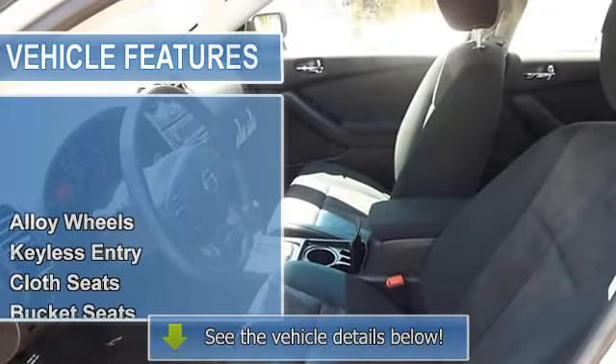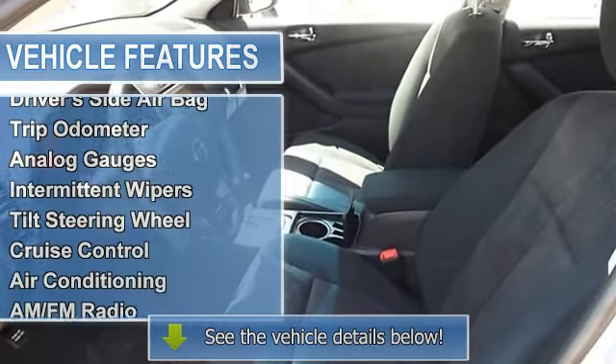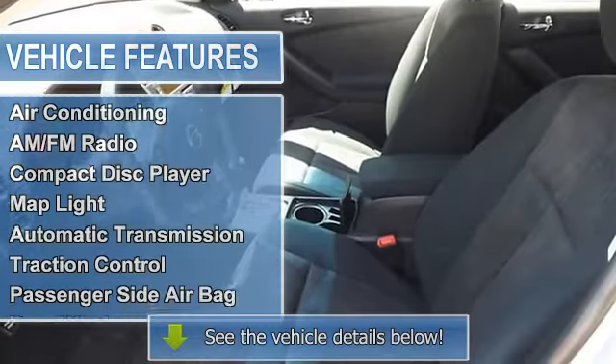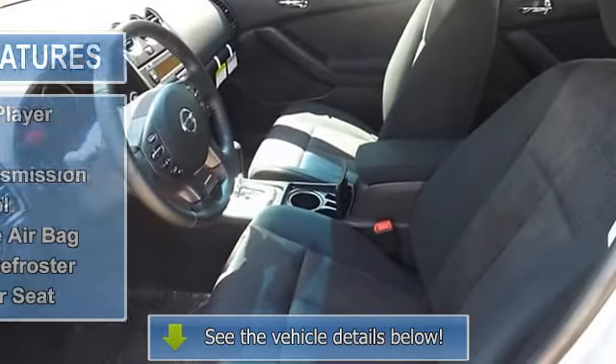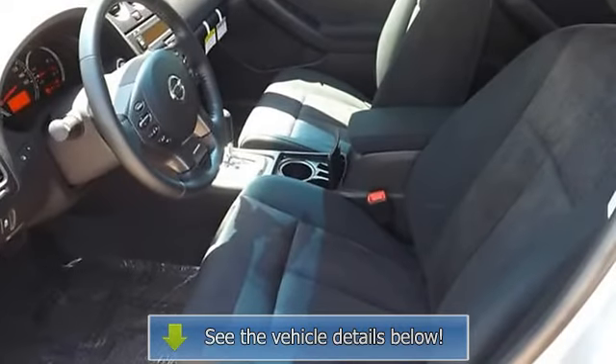Cruise control, air conditioning, AM FM radio, compact disc player, map light, automatic transmission, traction control, passenger side airbag, rear window defroster, full down rear seat.